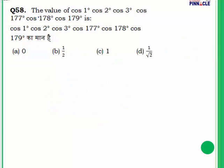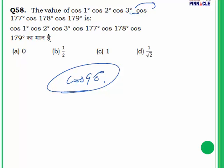Question 58: Find the value of cos 1° × cos 2° × cos 3° × ... × cos 177°. In the middle of this sequence is cos 90°, and cos 90° = 0. Since the entire product contains a factor of 0, the entire expression equals 0. Answer is A.